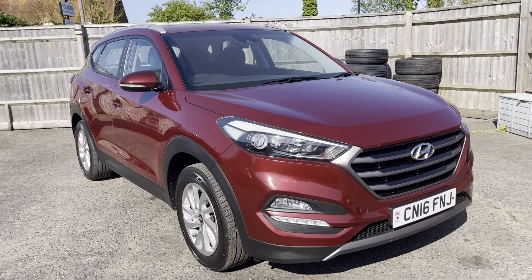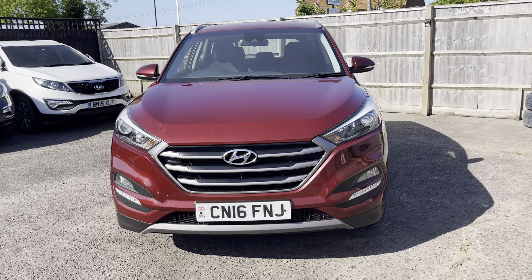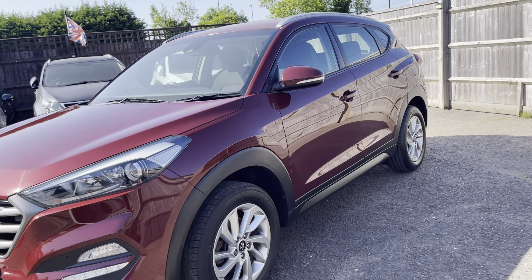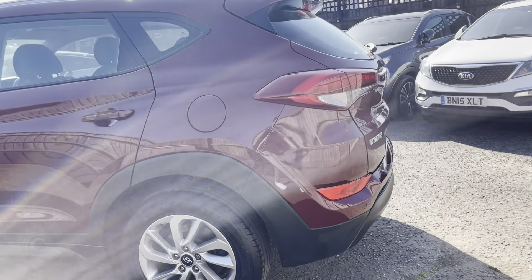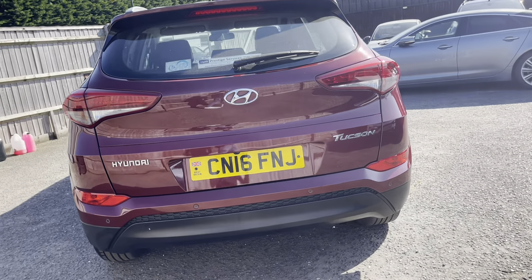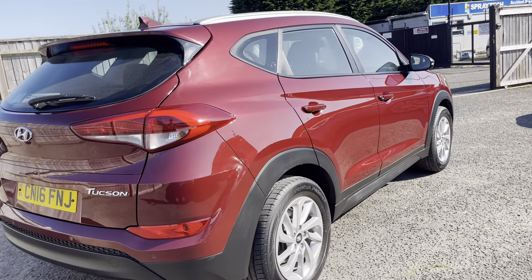Quick recap: 48,000 miles, full service history, just been serviced and MOT'd in April 2023 with no advisories, three owners from new, comes with two remote keys, sat nav, parking camera, rear parking sensors, Bluetooth, cruise control, DAB radio. This one is ULEZ compliant and is a £35 road tax example. Finance packages are available and part exchange is always welcome.